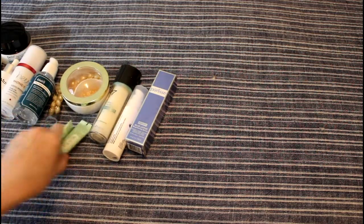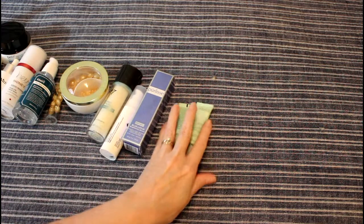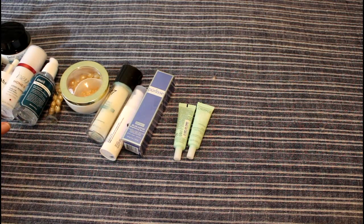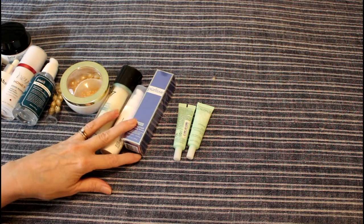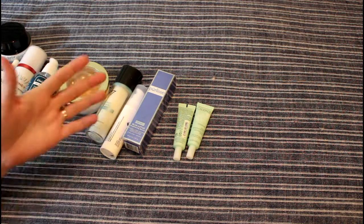Now let me count — I'm going to count the two tiny ones as one. So I have 28 serums that I'm keeping. Oh my God. But a lot of them are in the end stages.